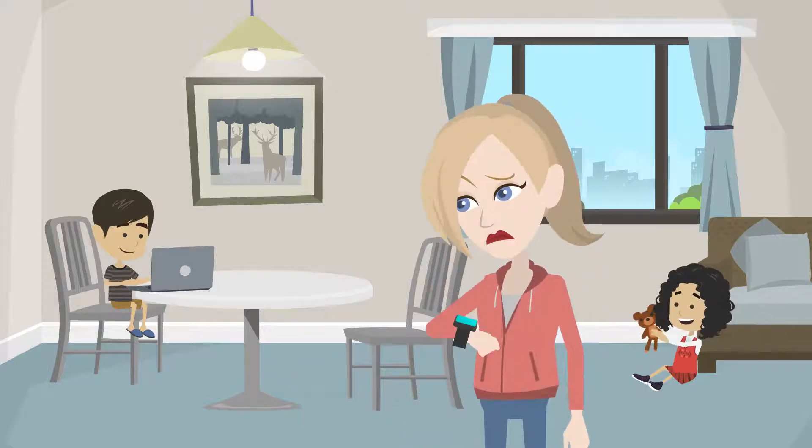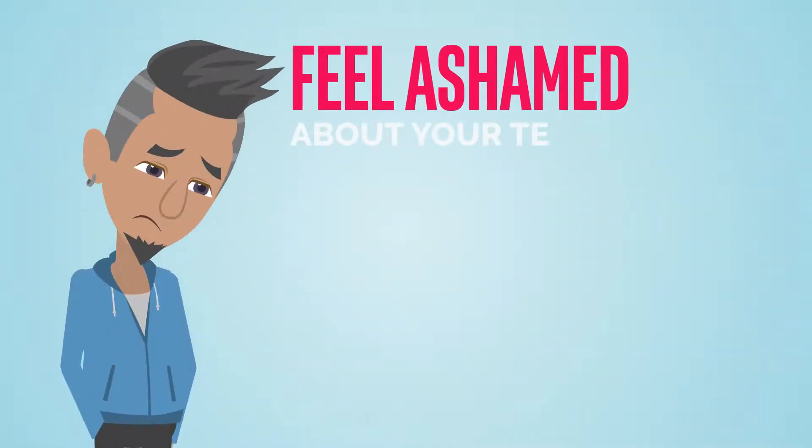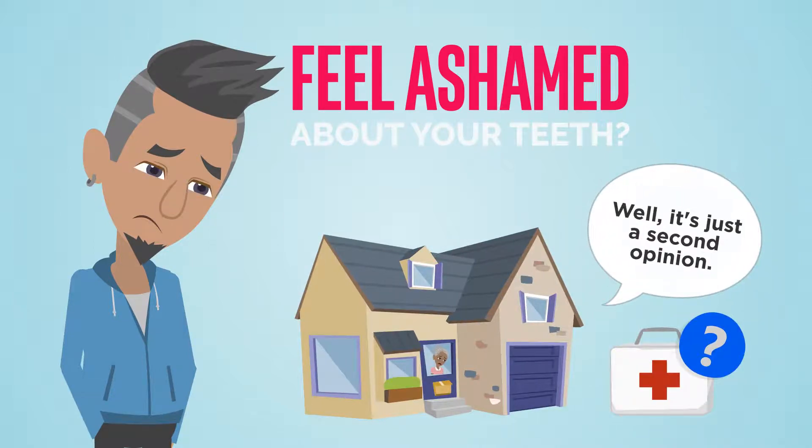Do your children need their annual dental exam, but you're short on time to take them to an appointment? Feel too ashamed about your teeth to go to the dentist? Are you unwilling to risk your health and leave your home just to get your second opinion?